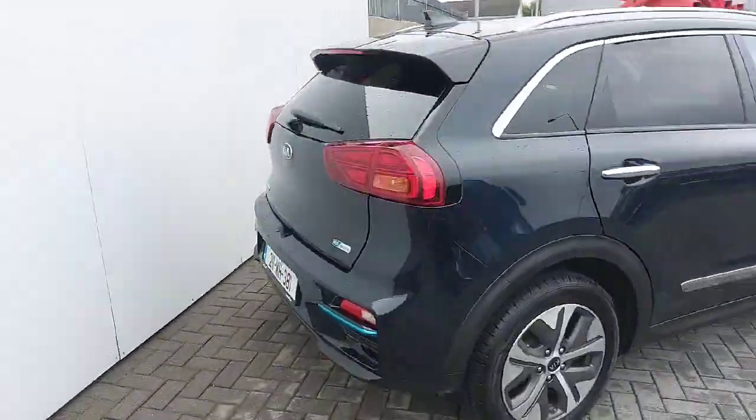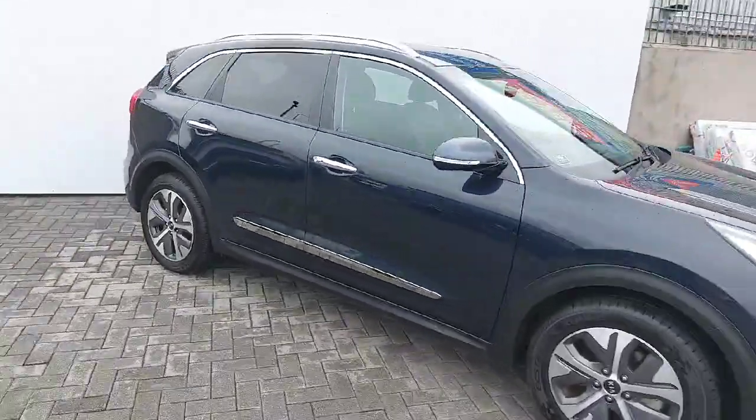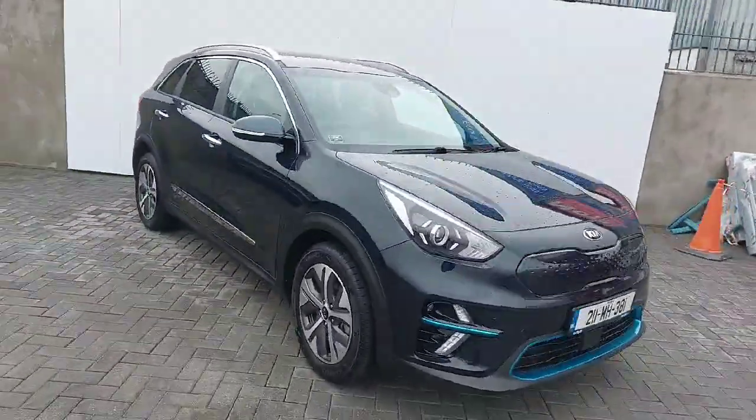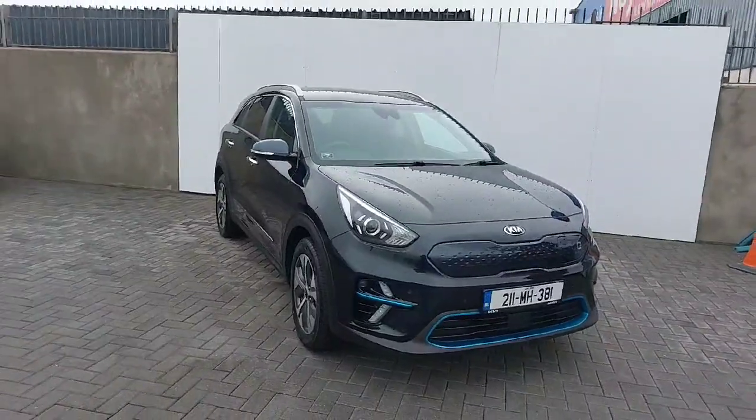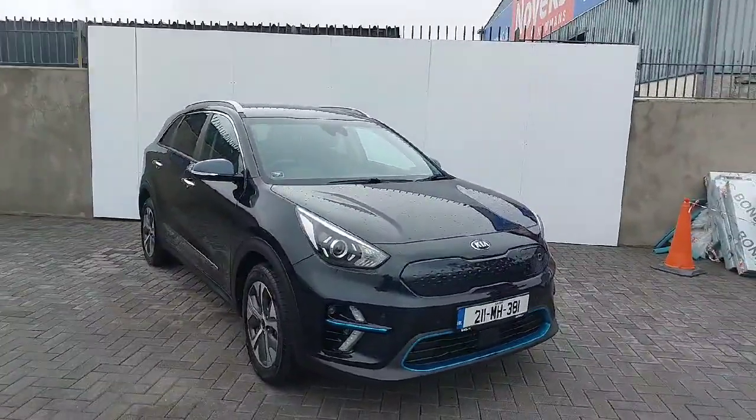This car will come fully serviced with the remainder of Kia's warranty. All trade-ins are welcome and finance is available. If there's anything I missed in this video or anything you need to know, don't hesitate to pick up the phone. You can get us here on 01 858 0237.